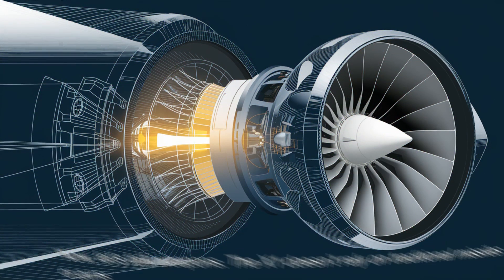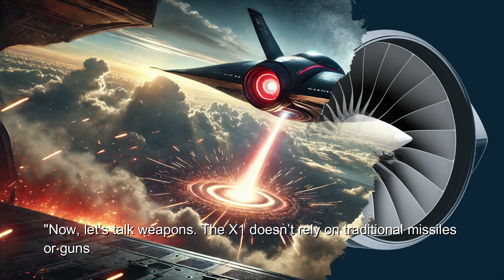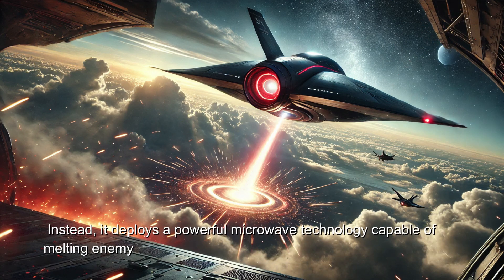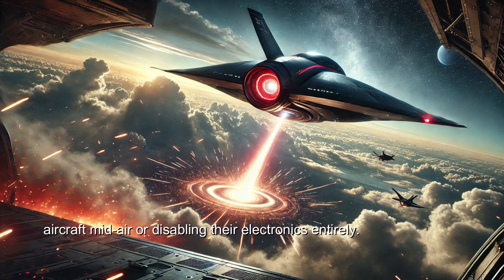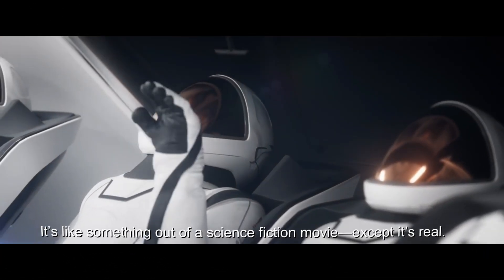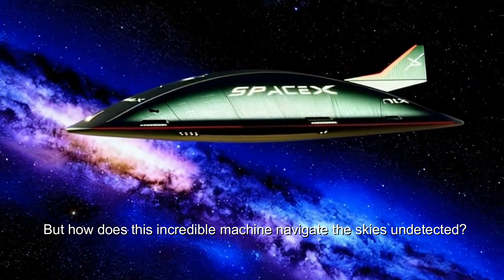Now let's talk weapons. The X1 doesn't rely on traditional missiles or guns. Instead, it deploys a powerful microwave technology capable of melting enemy aircraft mid-air or disabling their electronics entirely. It's like something out of a science fiction movie — except it's real.